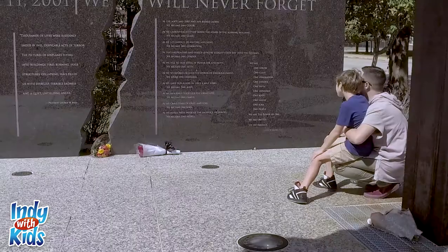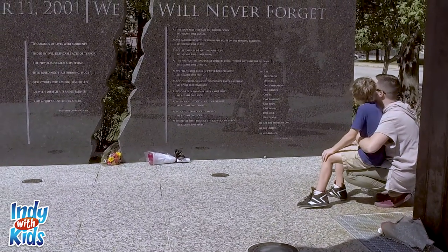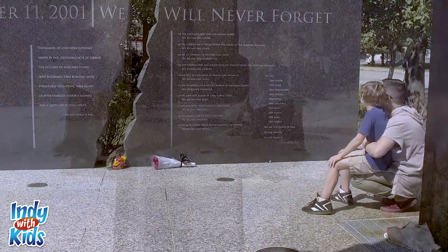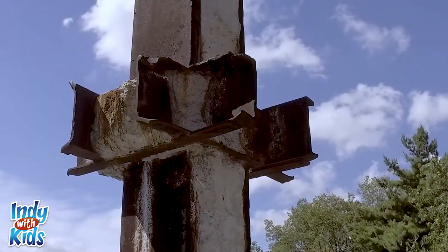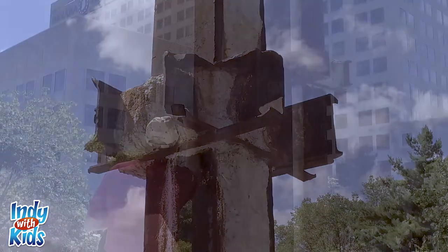Local firefighter Greg Hess, a member of the Indiana Task Force One, assisted in rescue and recovery efforts in Lower Manhattan for eight days. Years later, Greg established Project 9-11 Indianapolis to create a memorial in Indianapolis.